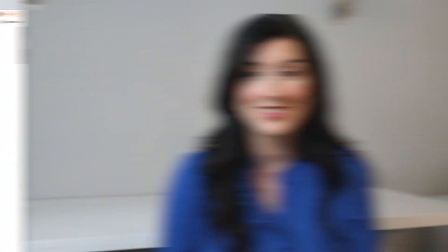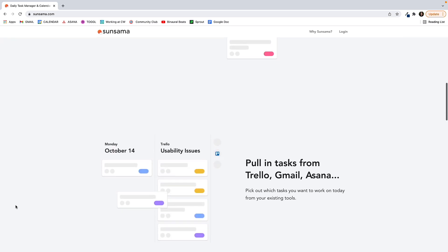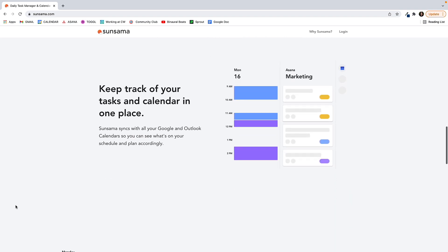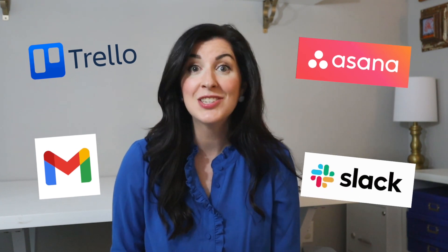Our sixth time blocking app is Sunsama. Sunsama is an intuitive time blocking app that helps you schedule your tasks. When you log in, it asks you what you need to accomplish that day and the amount of time you expect each of those tasks to take. Then it schedules your task list for you to maximize deep work. Sunsama syncs with other programs like Trello, Asana, and Gmail, and the Slack integration is especially powerful. Sunsama offers a free 14-day trial, and the individual plan is $20 a month.